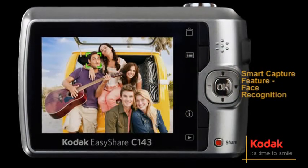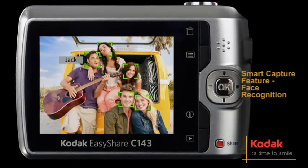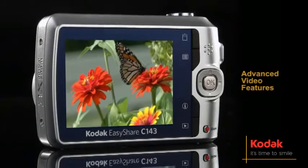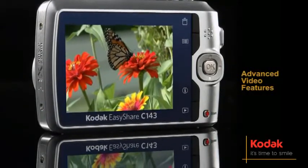Losing track of your favorite faces is a thing of the past. Kodak's face recognition feature recognizes faces so you can easily locate and share them later. It also includes advanced video features like audio capture, playback, on-camera editing, and prints from video.